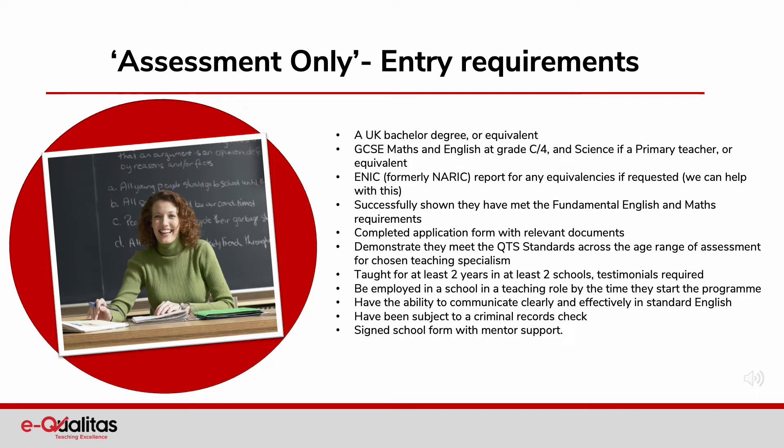What are the entry requirements for the assessment only route? This list allows you to consider the eligibility of your potential candidates.